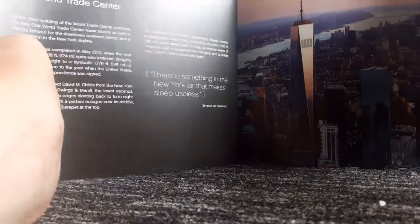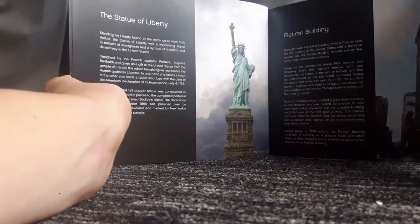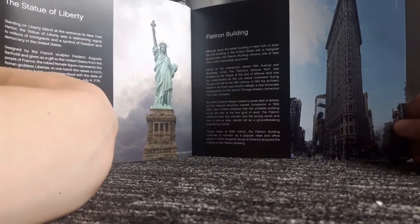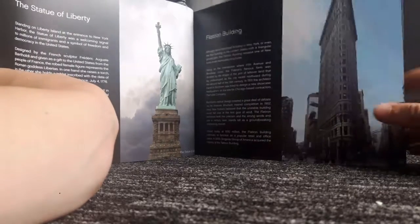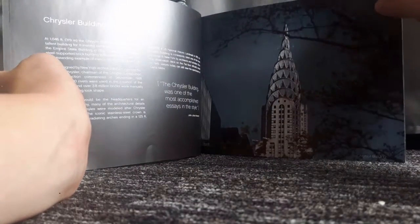There's also the Statue of Liberty, which I found out is an actual separate architecture set — I might get it. Then there's the Flatiron Building, which I never knew existed until I read about it in the booklet. And there's the Chrysler Building, which apparently has a trademark on it.